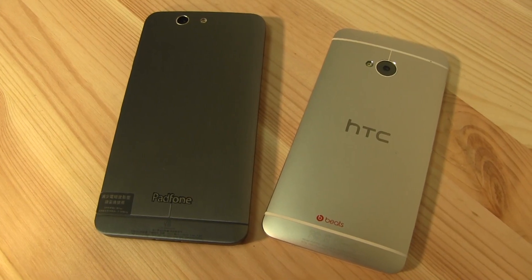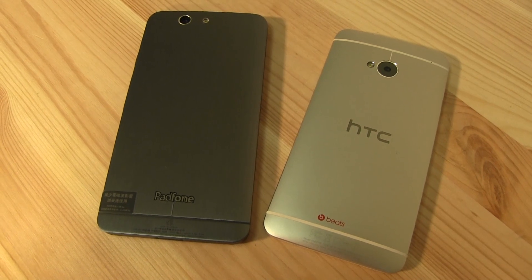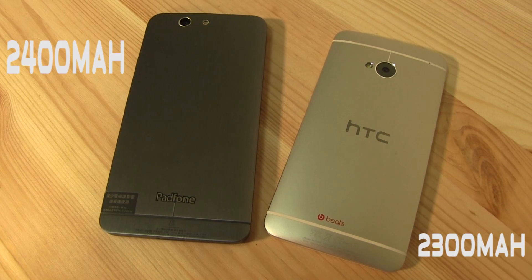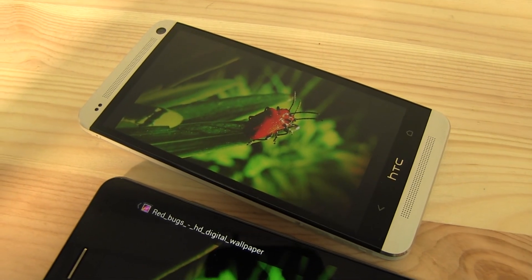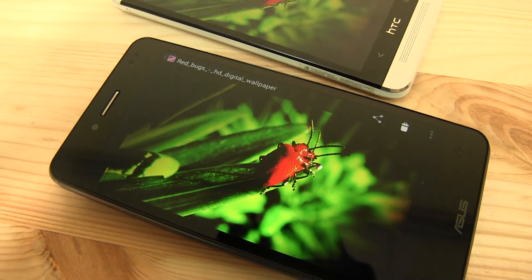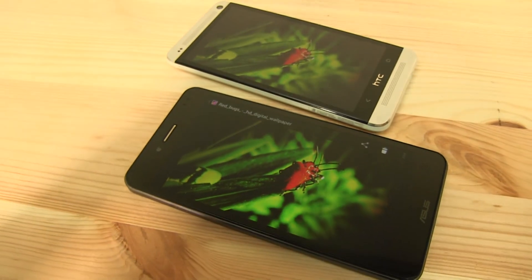When looking at the battery, both have a non-removable lithium polymer battery. The Infinity has a 2400 mAh battery, the One a 2300 mAh battery. Because the Infinity has a slightly larger display, it has a slightly larger battery to go with it. Both devices allowed me to go all day without searching for a charger.